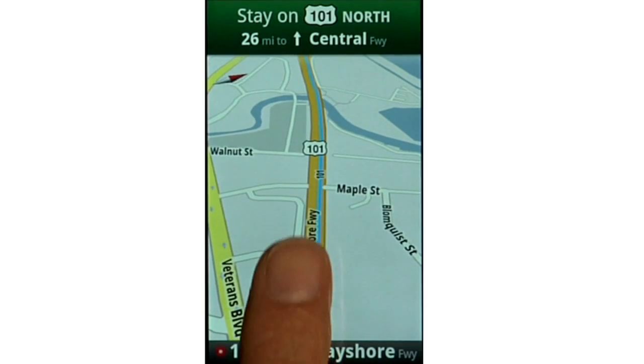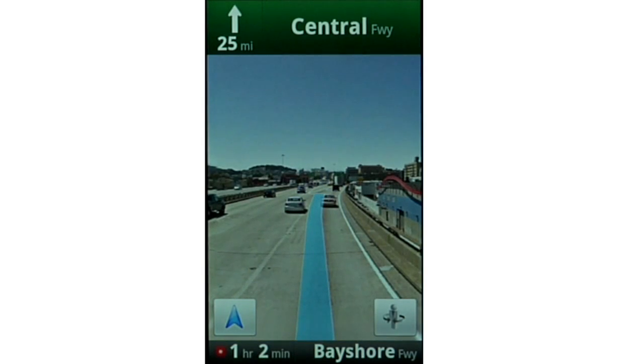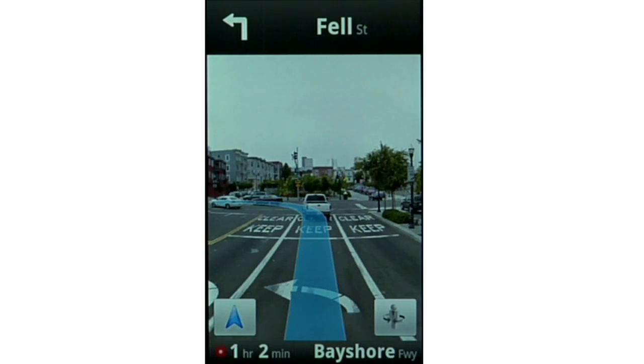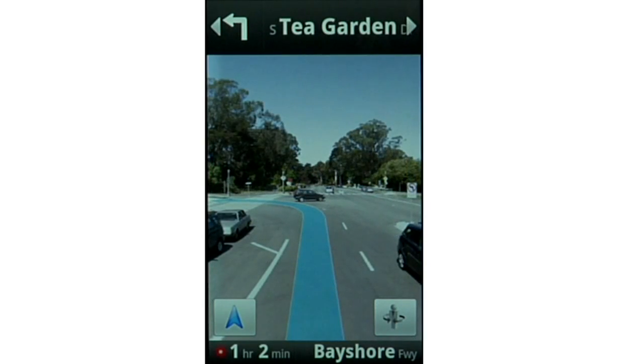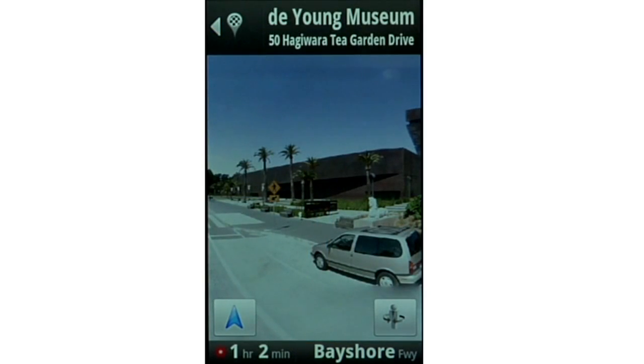As you drive along your route, all GPS systems will show you a map and give you voice instructions. Some even show special representations of your turn, maybe an artist's rendition of a highway sign. Google Maps Navigation uses Google Street View — actual street-level photographic imagery — with your route overlaid to show you exactly what your turn will really look like. And at the end of your route, it also shows you the actual street view of your destination, whether it's a storefront or a home.